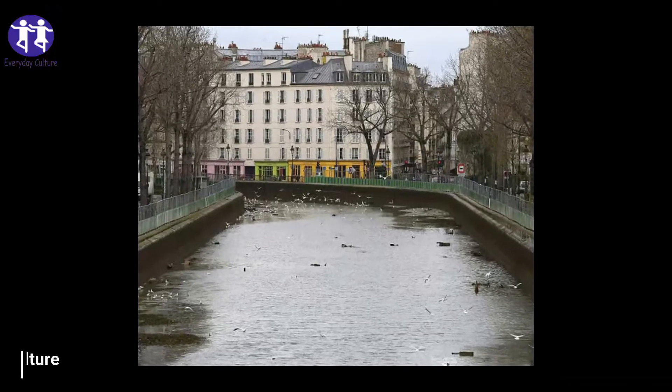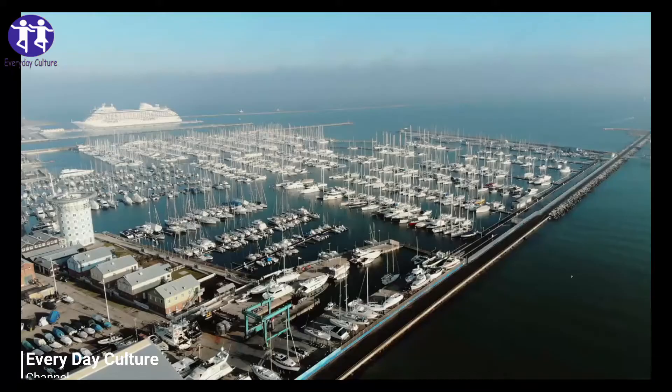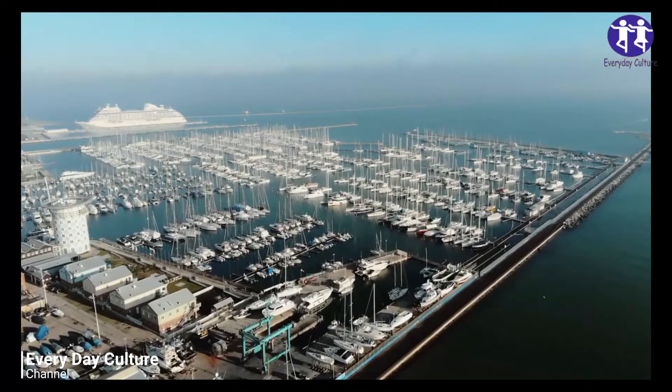Thousands of artifacts were pulled from the muck, and they range from fascinating to downright bizarre.